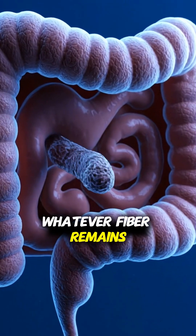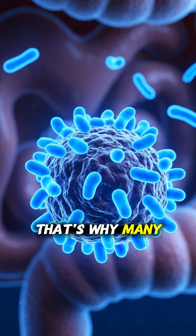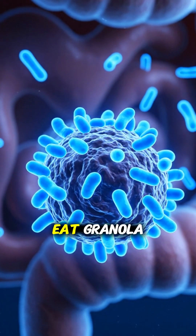Whatever fiber remains travels into the large intestine, becoming food for your good gut bacteria. That's why many people notice better digestion when they eat granola regularly.